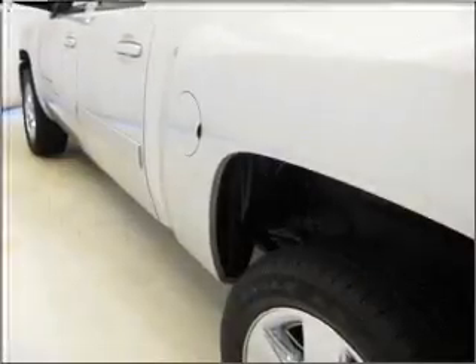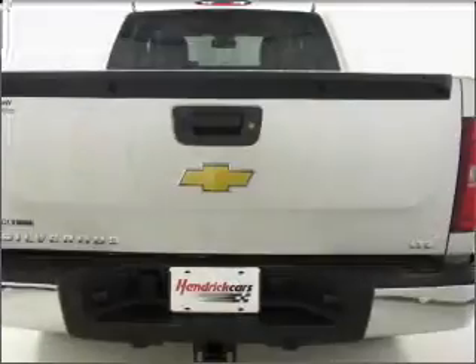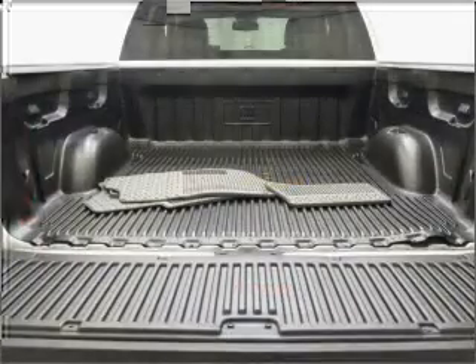With a powerful eight-cylinder engine connected to a smooth-shifting six-speed automatic transmission, savor your listening experience with the premium sound system. Brake safely with the anti-lock braking system. Let the sun shine in with a sunroof, and pamper yourself with memory settings.